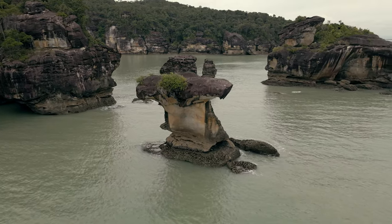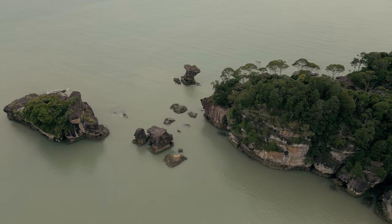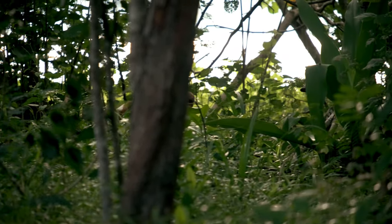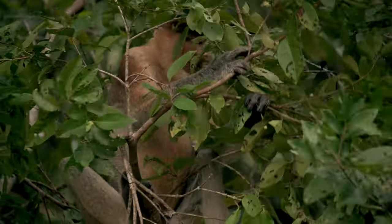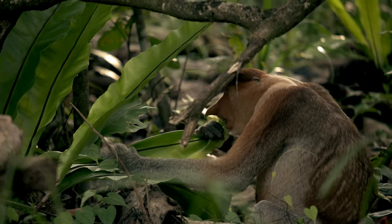The coastline is rich in towering rock formations, full of interesting textures and beautiful colors. Here you will find endemic proboscis monkeys that, despite their big noses and bellies, are able to move with outstanding agility.